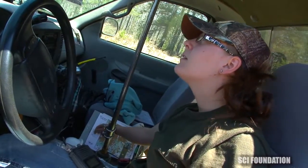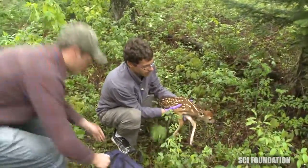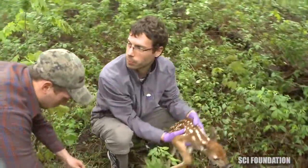It allows us to go in and search for those fawns and try to capture them as young as we possibly can, because bad things happen to fawns in the first few days of life — so you want to get out there very quickly or you're going to miss some of the mortality.